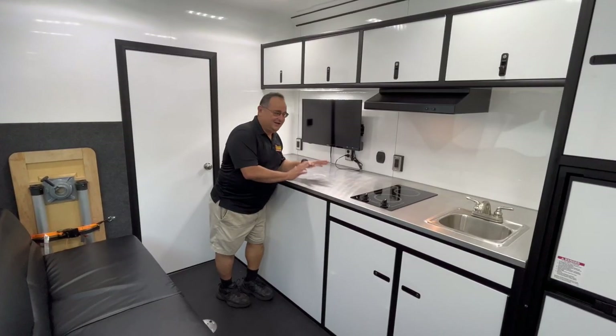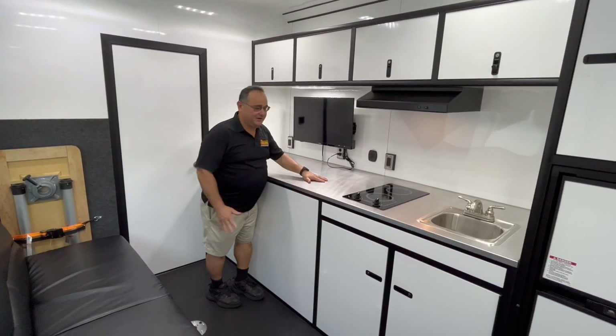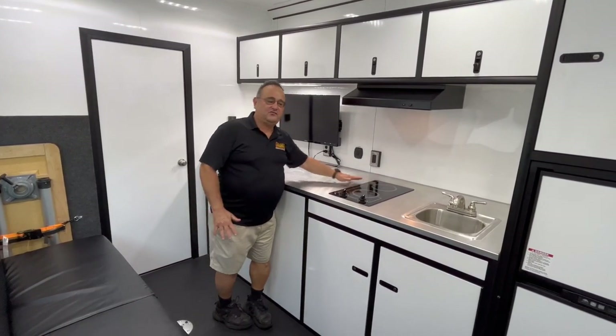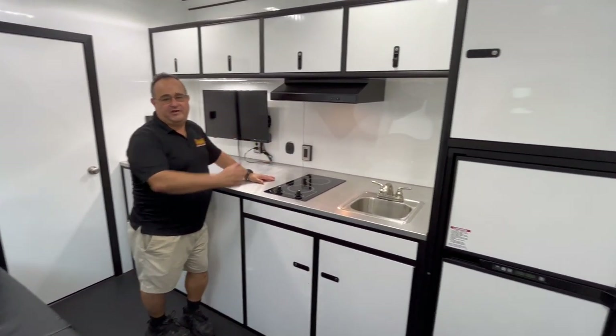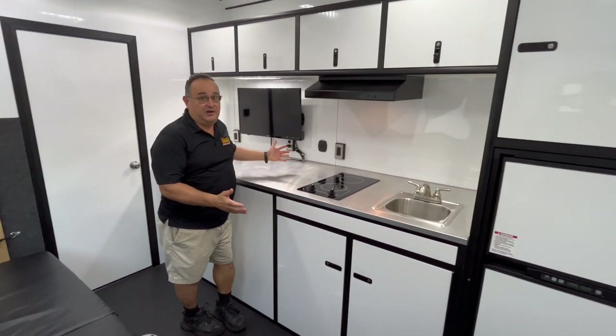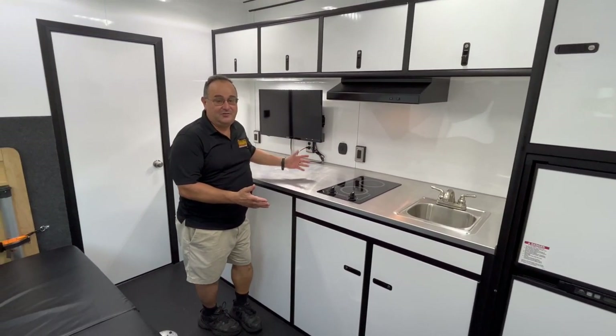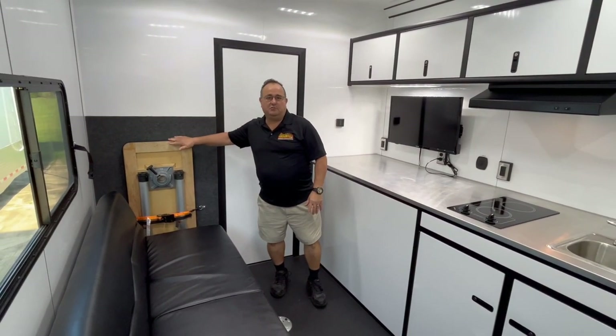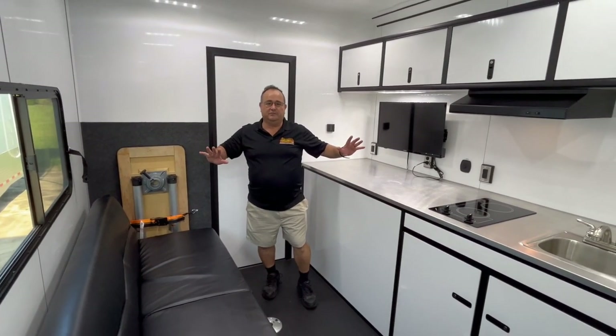This is one sweet galley — all aluminum countertops and cabinets, a nice TV, glass top stove, sink, and a full-sized fridge. And is there something you normally see that you're not seeing? Well, we've got a little bit of wood, but only on the table. Everything else — all aluminum, the way it should be.